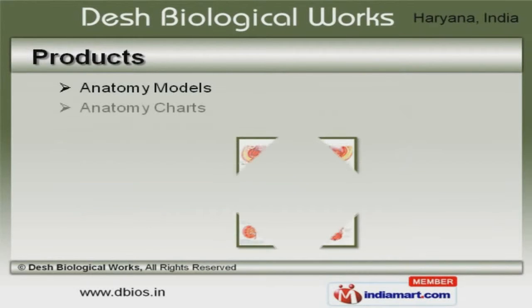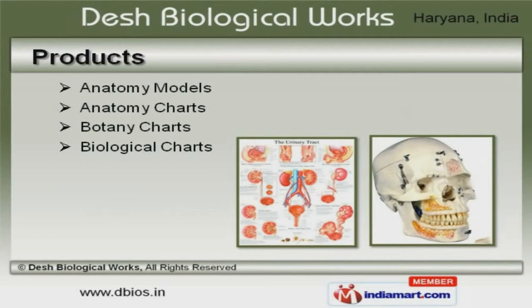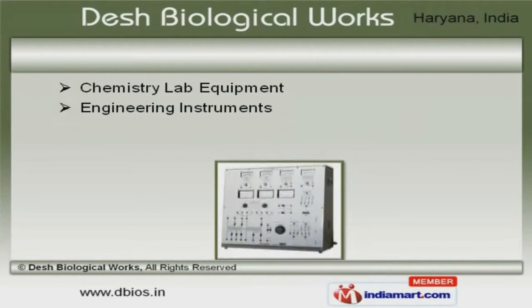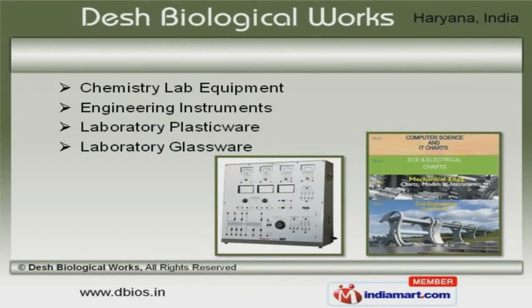We offer a splendid range of anatomy models, botany and biological charts. Our chemistry lab equipment, laboratory plasticware and glassware are best in the industry amongst others.